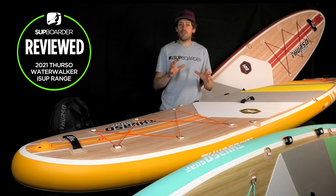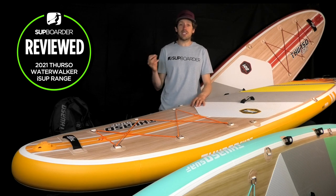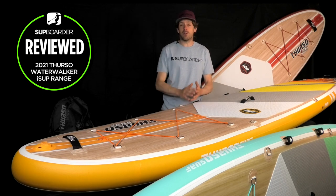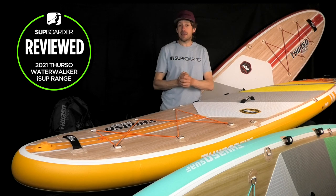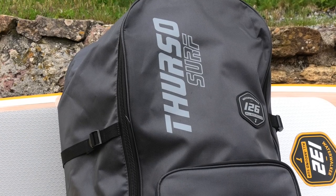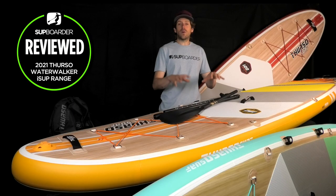There are more subtle refinements throughout the range this year — for example, each board now has its own bag with a badge showing the board's name. It's a small touch that doesn't massively change your paddling experience, but it shows a little bit more quality from the Third Day Surf brand.